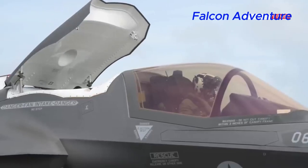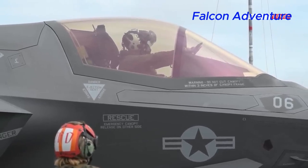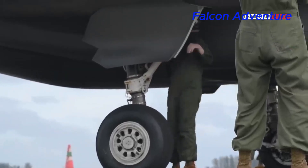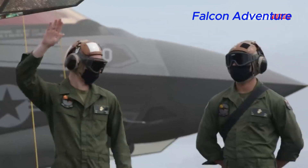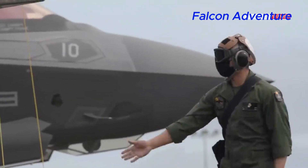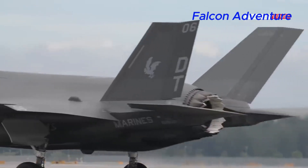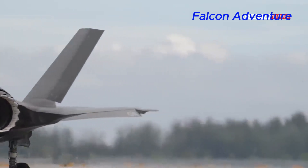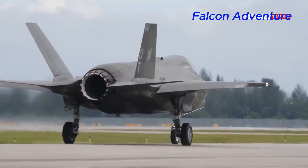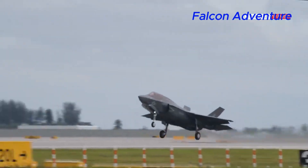As of January 2022, several countries have either ordered or received F-35B Lightning II fighter jets. The United States is the primary operator and developer of the F-35 program, with the U.S. Marine Corps and the U.S. Navy as the main users of the F-35B. The United Kingdom's Royal Air Force and Royal Navy have also ordered F-35B variants, with the Royal Navy planning to operate them from its Queen Elizabeth-class aircraft carriers. Italy has also procured the F-35B variant for its Air Force.